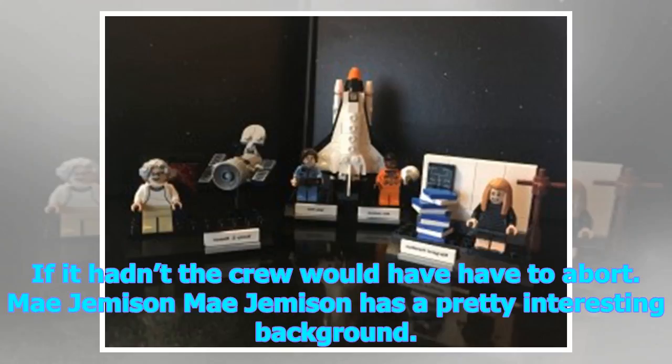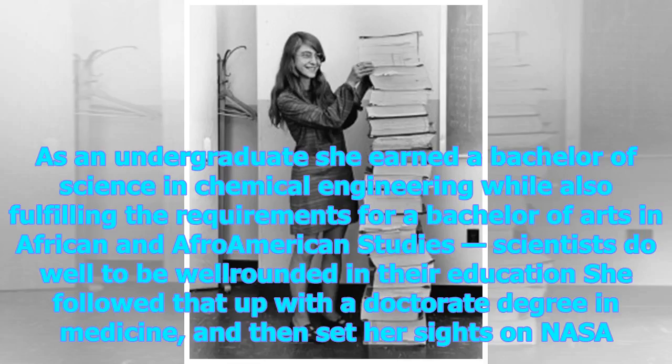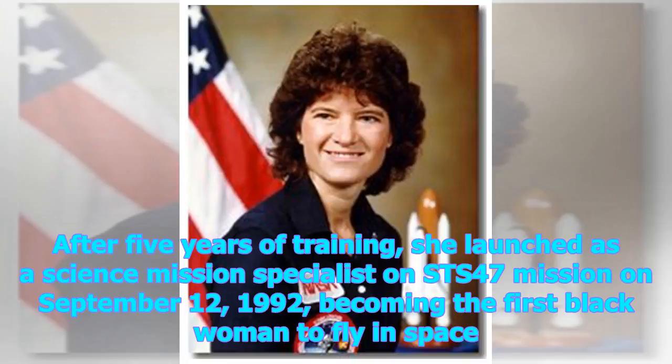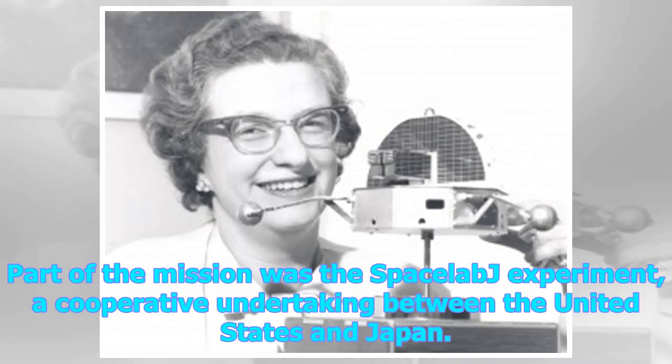Mae Jemison has a pretty interesting background. As an undergraduate, she earned a Bachelor of Science in Chemical Engineering while also fulfilling the requirements for a Bachelor of Arts in African and Afro-American Studies. A scientist keen to be well-rounded in her education, she followed it up with a doctorate degree in medicine, and then set her sights on NASA. Jemison joined the astronaut corps in 1987, one of 15 selected from 2,000 applicants. After five years of training, she launched as a science mission specialist on the STS-47 mission on September 12, 1992, becoming the first Black woman to fly in space. Part of the mission was the Space Lab experiment, a cooperative undertaking between the United States and Japan.